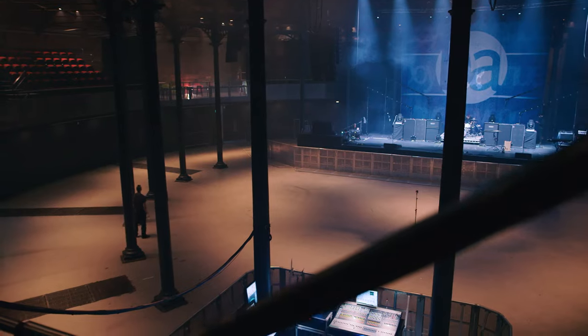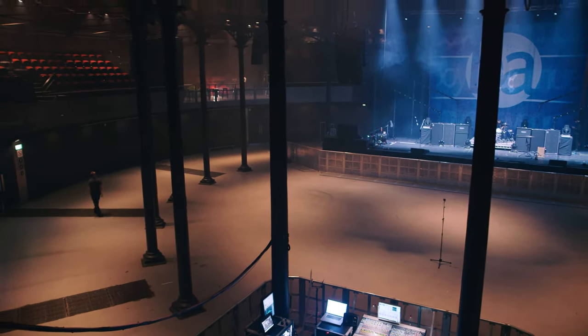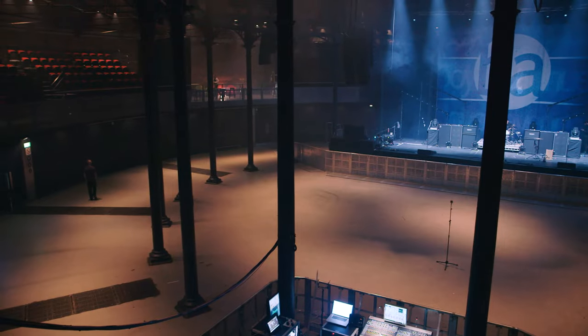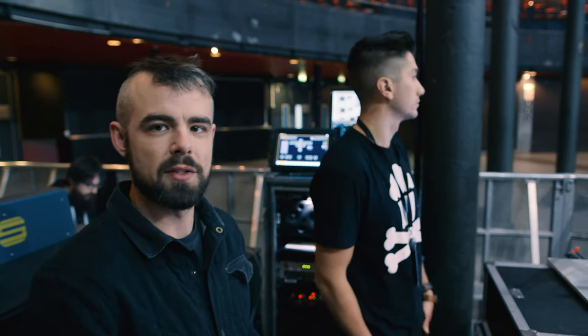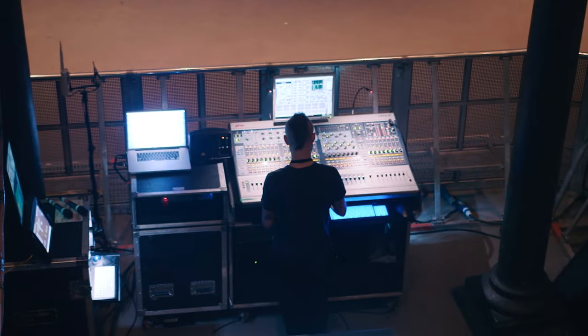Rooms like this — especially being round — aren't really acoustically ideal, but it's a magical room. Once you get thousands of bodies in here, it should tighten up, clean up, and more clarity will come. A lot of the reflections will kind of disappear and get absorbed. That's pretty much how I approach it.